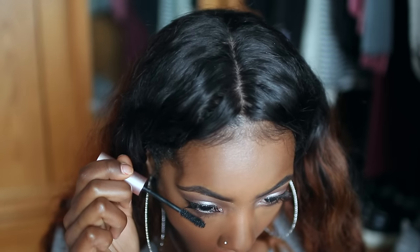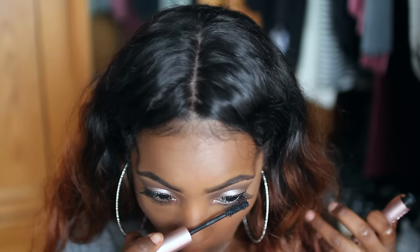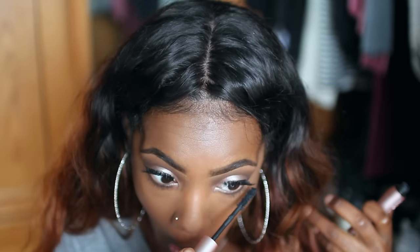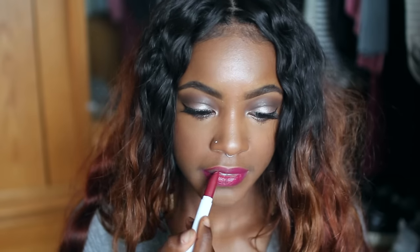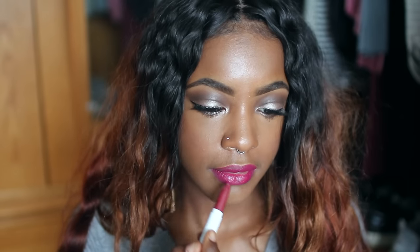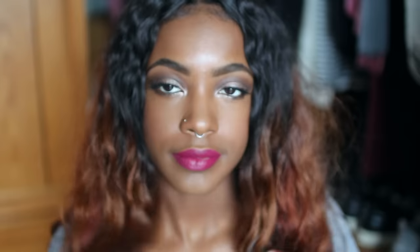I'm taking this Milani blush in Red Vino and blushing my cheeks, and then I'm using my Better Than Sex mascara. I'm using two ColourPop lip products on my lips — these are so awesome. I received them in my Beautycon BFF box. They're both in the color LBB and I am so in love. And we're done with the makeup look!